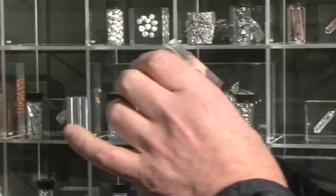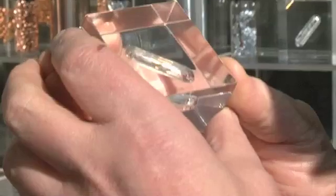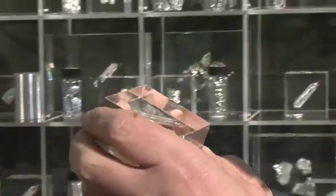Thallium is a very toxic element, and even a few milligrams of it can poison you. So what we've done is encase it in a solid block of acrylic.